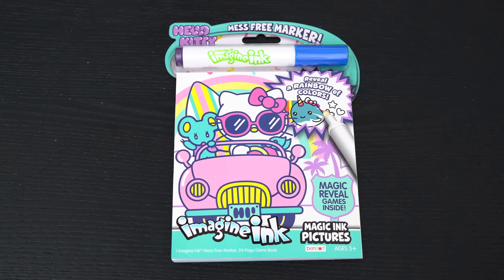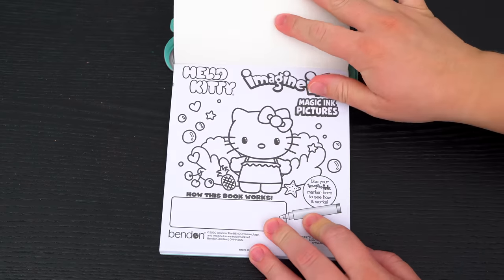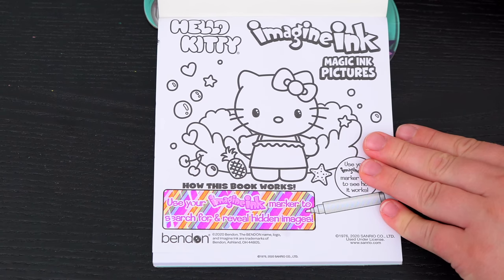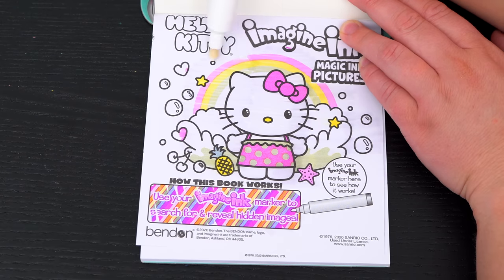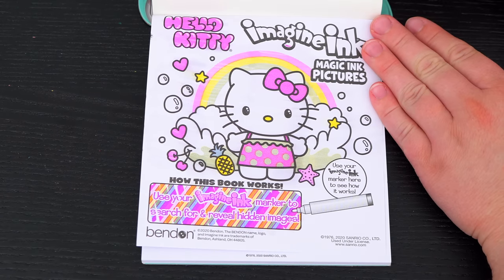Okay, so first we need to remove our Imagine Ink marker. It says use your Imagine Ink marker to search for it and reveal hidden images! Let's try it out on this picture up here! Aw, what a cute picture of Hello Kitty!